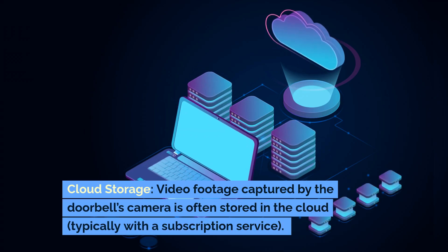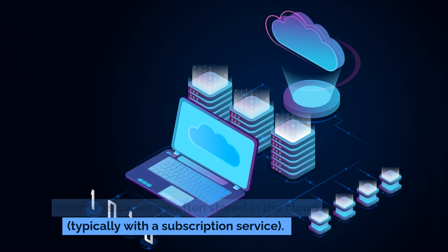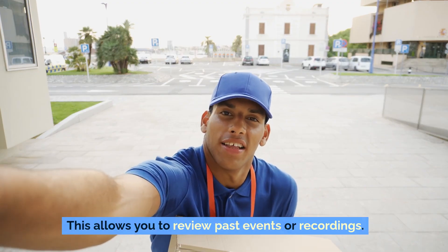Cloud storage. Video footage captured by the doorbell's camera is often stored in the cloud, typically with a subscription service. This allows you to review past events or recordings.